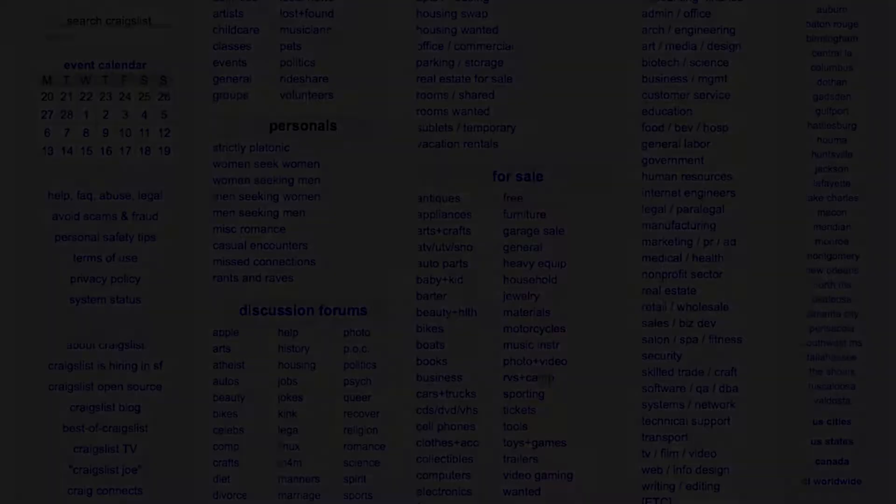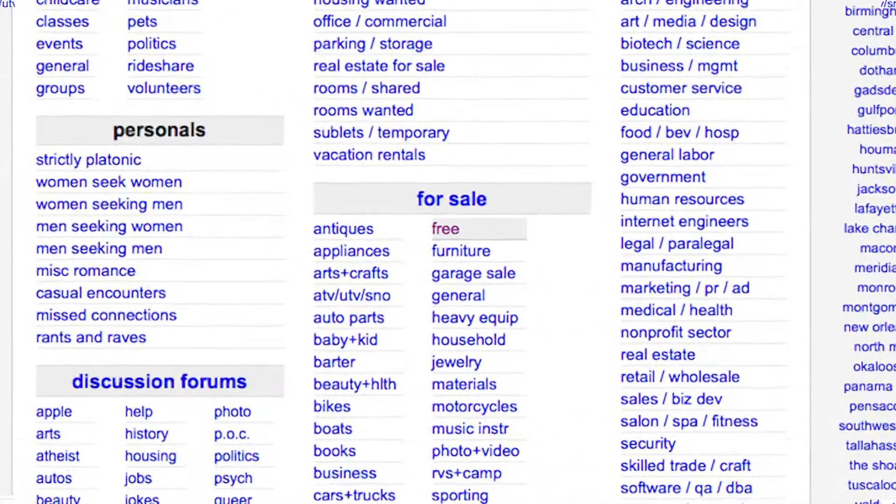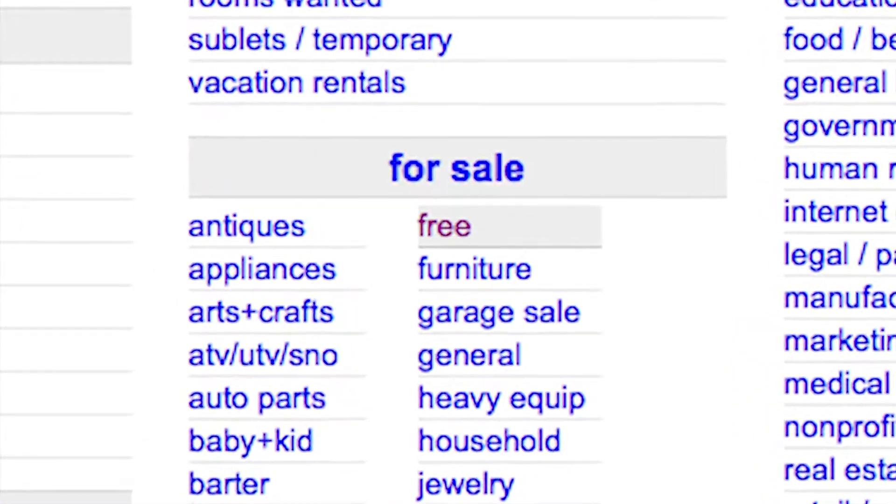Hey guys, welcome back. This video is a little different. This is a little experience I had this weekend on Craigslist that I thought I'd share with you. A friend of mine cruises eBay and Craigslist pretty frequently and he found me something this weekend. I did not know this, but Craigslist has a free section. If you look in the for sale section, there's a free section, and this is what he found me.